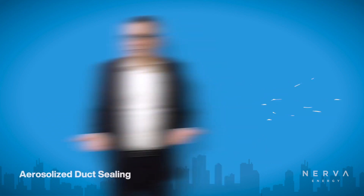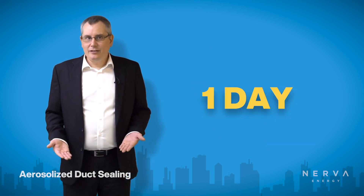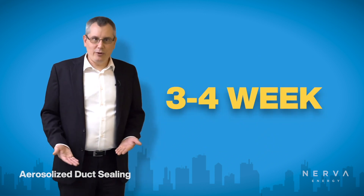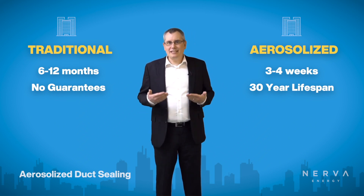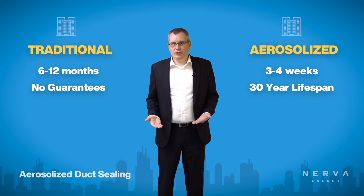The length of the process in your building depends on the scope of work. If you're just sealing your makeup air unit, it can be done in a day. If you're looking to seal your entire building, that's about a three to four week process to complete. That's why this technology was invented 20 years ago — to create a standard way of sealing ducts quickly, efficiently, with guaranteed results.